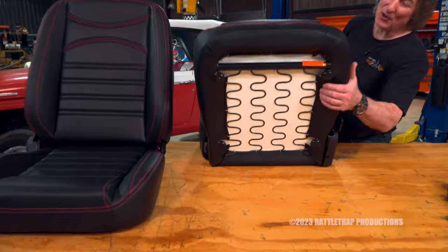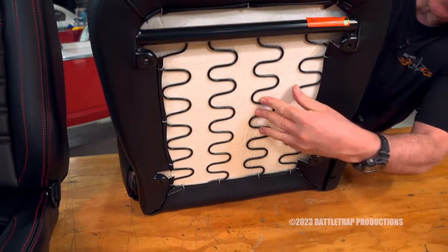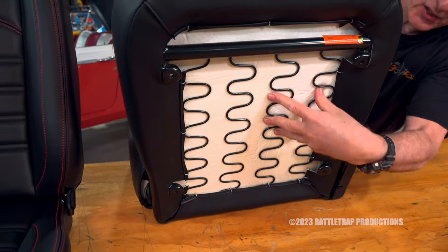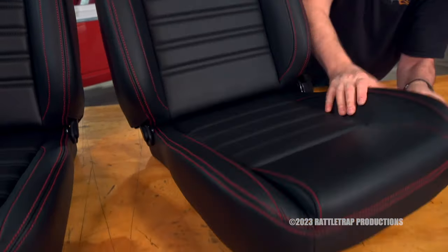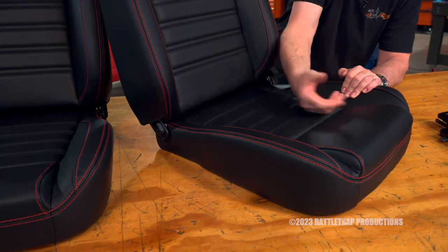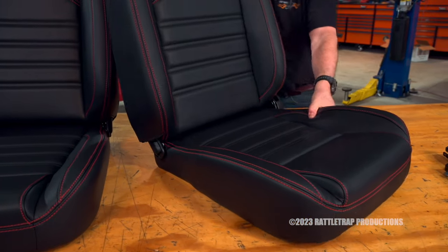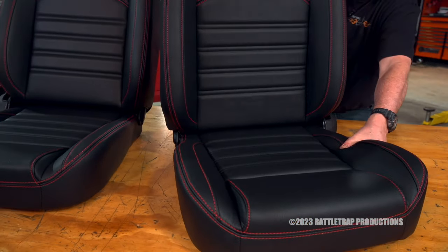Check these out. First of all, you'll notice that the frame is metal, so it's good and strong. They've got high-density foam for nice support and durability. They're also stitched up with a premium grade vinyl, so they'll handle whatever you throw at them or whatever you might spill on them.